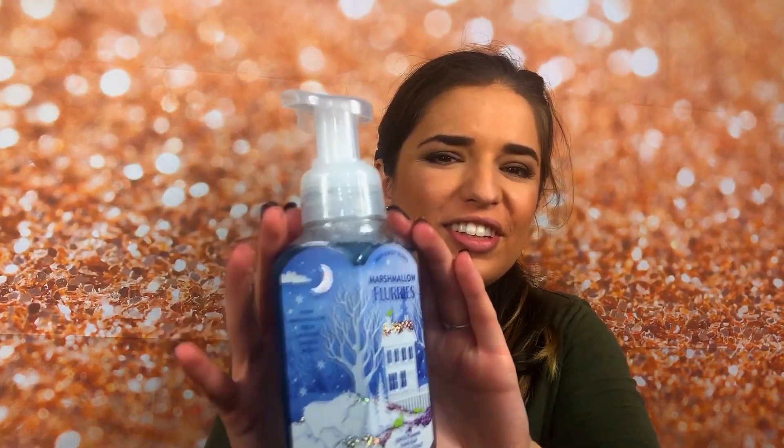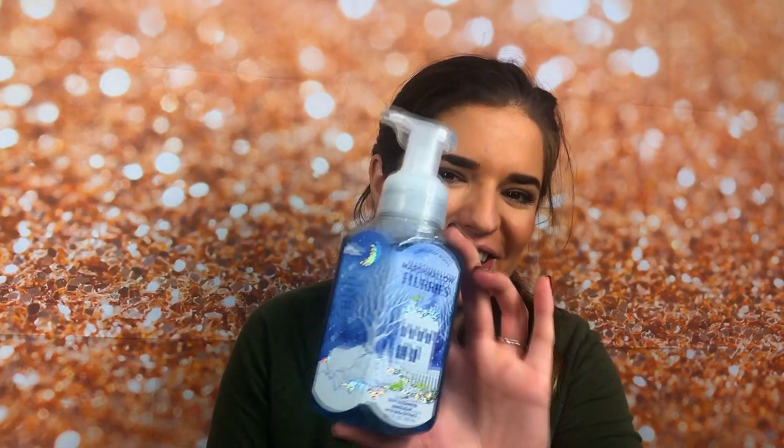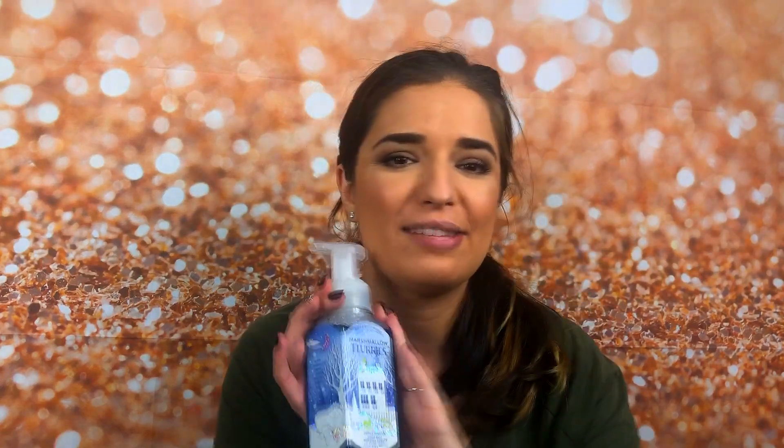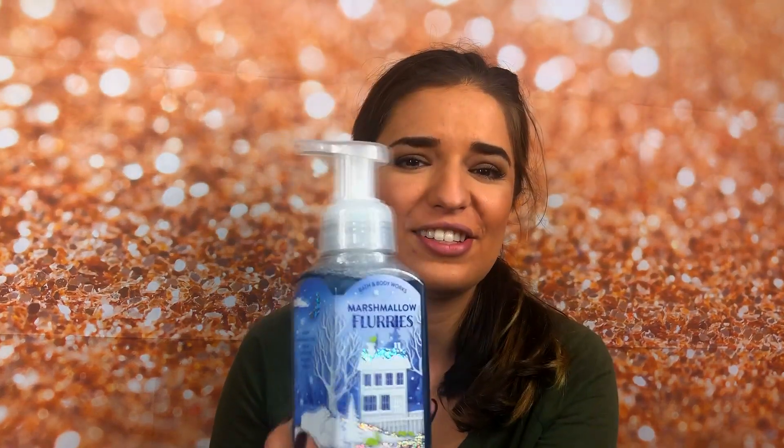The second soap I got was the Marshmallow Fleury's Gentle Foaming Hand Soap. The packaging on this is so cute — can we just talk about how adorable the packaging is? The fragrance notes are warm marshmallow, fresh lavender, and smoked woods. This smells so good. I fell in love with this scent at the store and I am so excited that I got my hands on this.